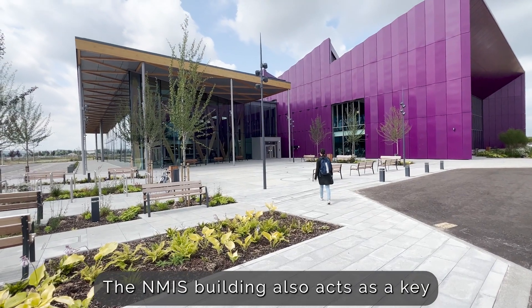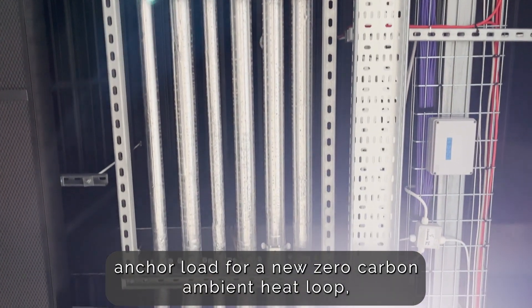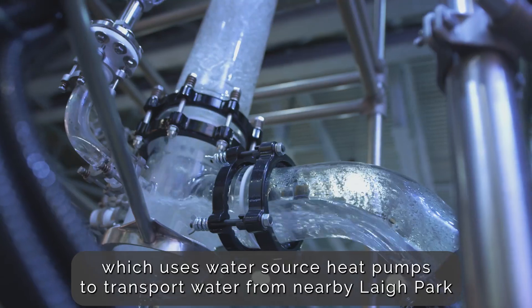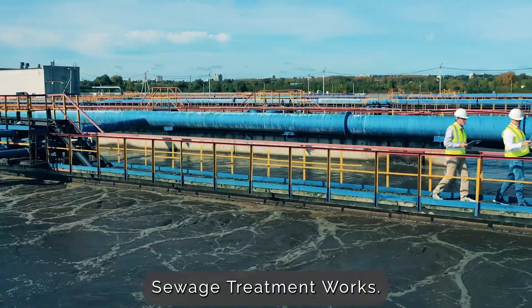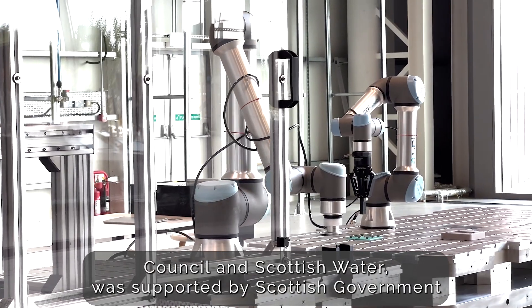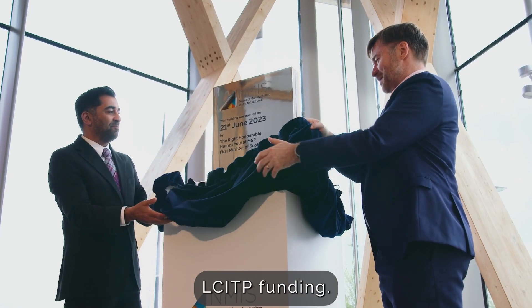The NMIS building also acts as a key anchor load for a new zero carbon ambient heat loop, which uses water-source heat pumps to transport water from nearby Ley Park sewage treatment works. The scheme, which involved close collaboration with Renfrewshire Council and Scottish Water, was supported by Scottish Government LCITP funding.